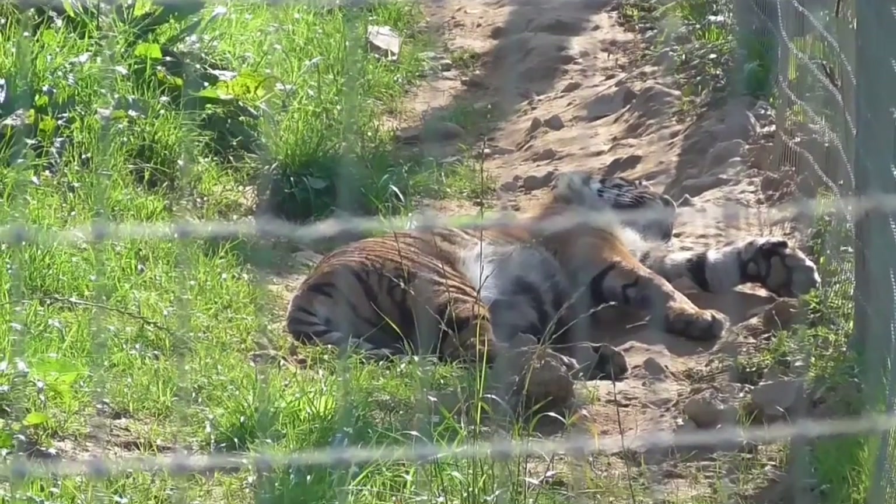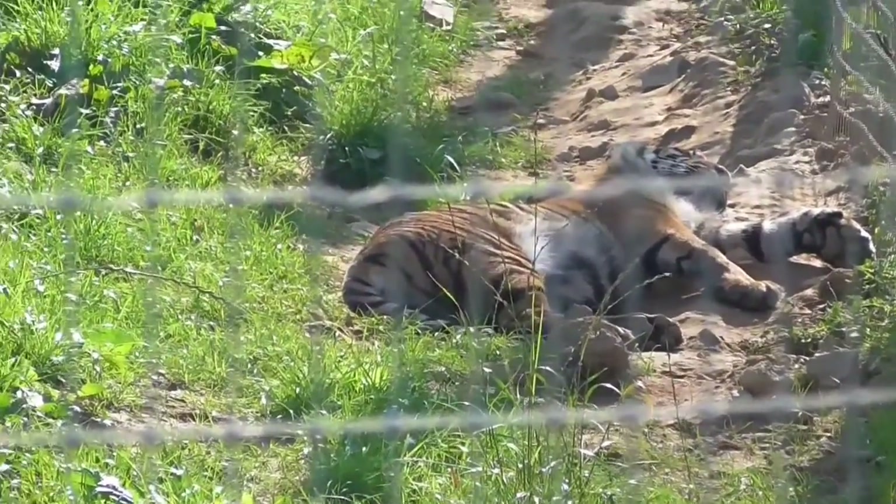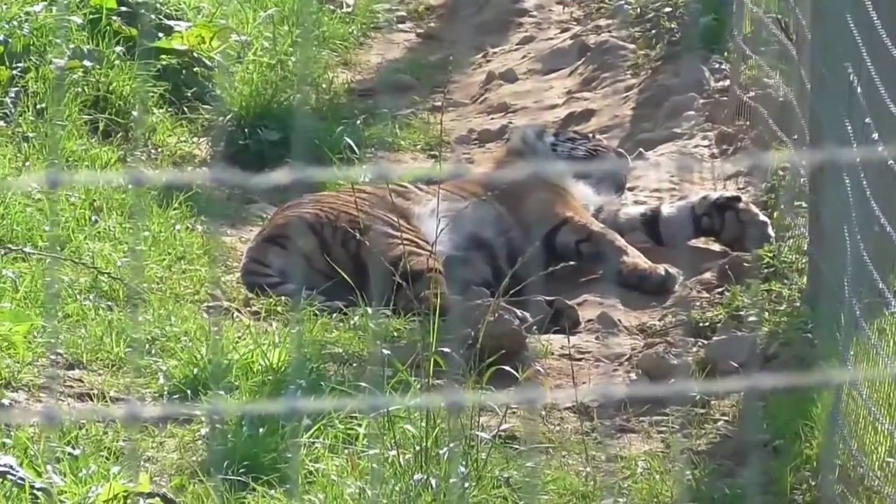When the zoo was taken over by its current owner back in 2008 they had a massive redesign of the whole place. I love that the animals' well-being is put first, not the visitor's experience. There are signs everywhere saying that the way the zoo is designed you may not be able to see everything in one trip, and you just have to accept that these are animals and they're going to be doing what they want and they're not always going to be in your view.